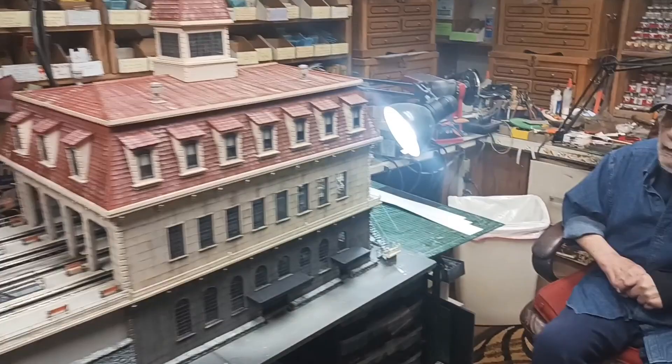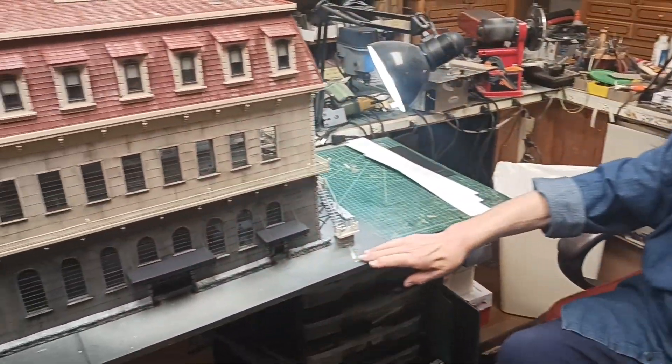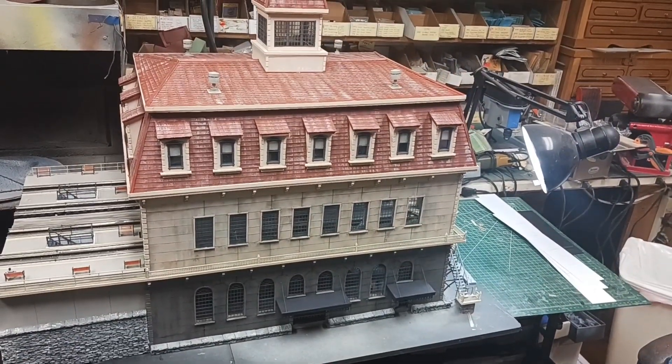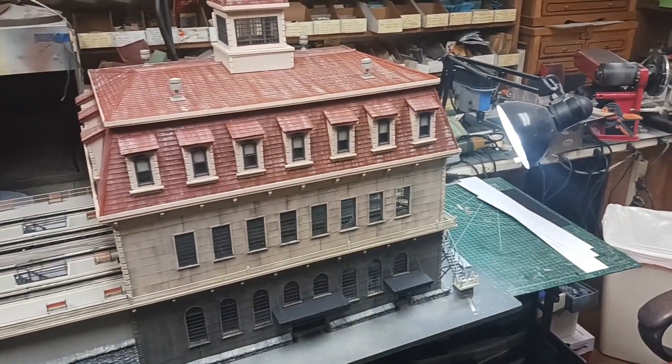Yeah, this is basically complete, except for the final weathering, and I'm going to put shrubbery in here, and this will be a road going along here. I still have to add the six feet additional, but there'll be a track level. The platform, overhead platforms, overhead roofs in the platforms to do. But the actual station is basically complete.